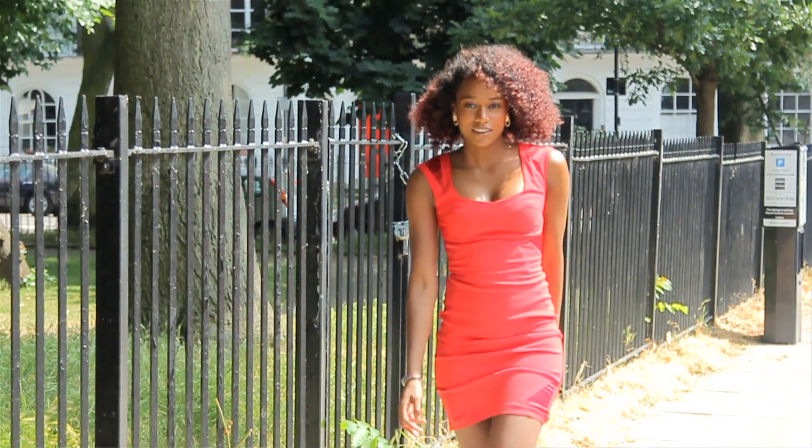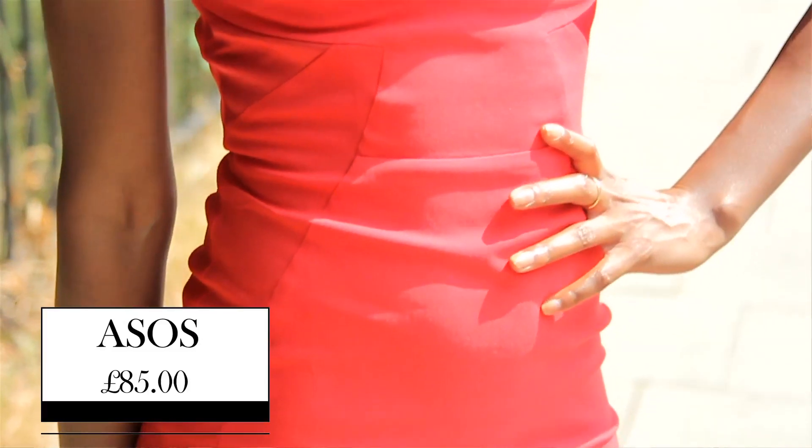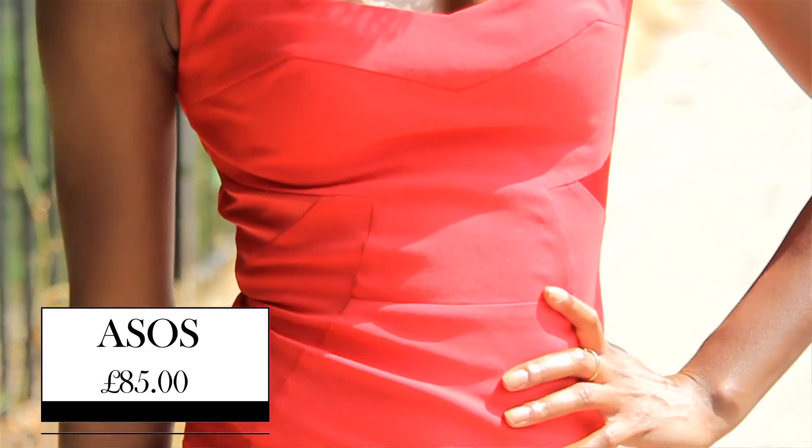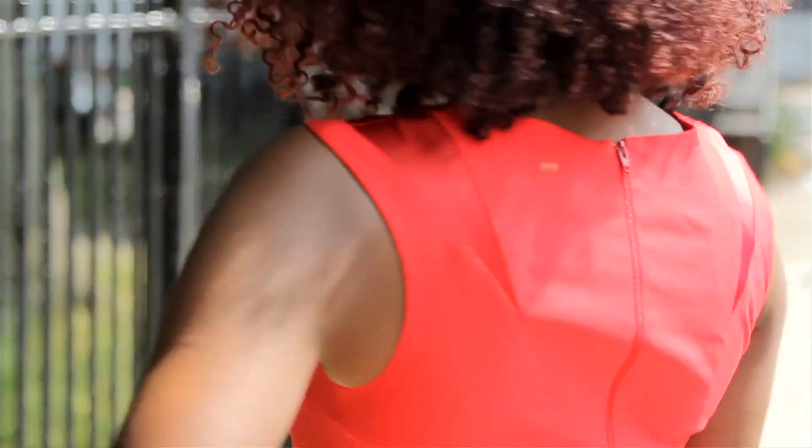Outfit two is all about the va-va-voom, the sex appeal. We've got a red, sexy dress and it's all about the eyes being on Kim. As you can see, it's very Kim Kardashian. It's from ASOS, from a brand called Hybrid, and it's £85. It's definitely very figure-hugging and it's got these great satin detailing on the shoulders, the hips and the leg. This is a proper show-stopping dress, exactly the kind of dress that you'd want to be caught in on the red carpet.